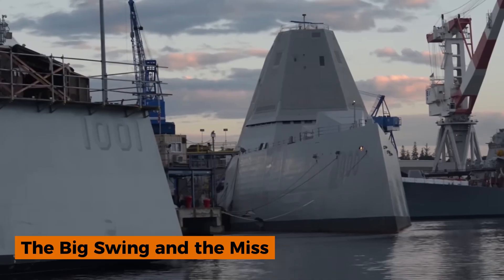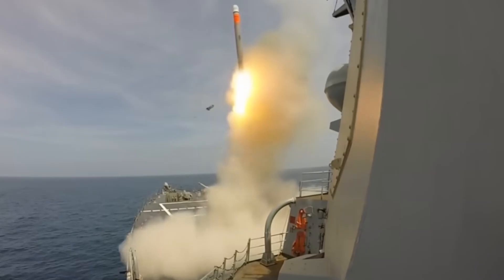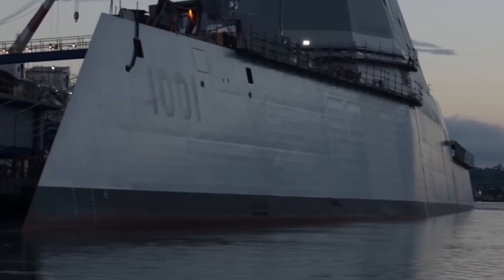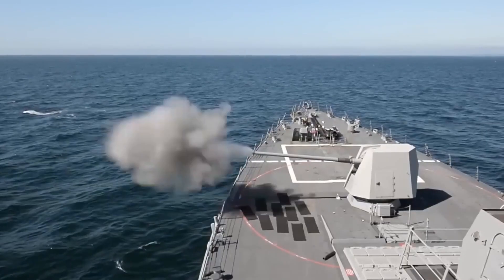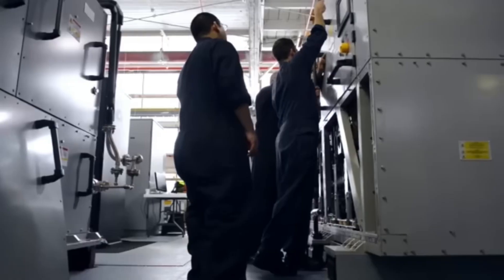Here's where the Zumwalt story veers into tragicomedy. The class was built around two enormous 155-millimeter advanced gun systems intended to fire precision-guided shells called long-range land-attack projectiles, or LRLAP. These shells were designed to hit targets over 60 miles away with pinpoint accuracy, providing devastating naval fire support for Marines and soldiers ashore. Unfortunately, reality crushed the dream. When the program was slashed from 32 ships to just three, the cost of each LRLAP shell skyrocketed — estimates put them at nearly $800,000 to $1 million per round. The Navy canceled LRLAP procurement in 2016, leaving the Zumwalt's massive gun houses essentially useless.